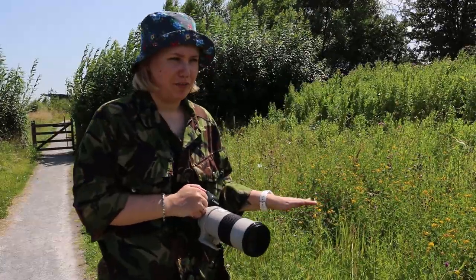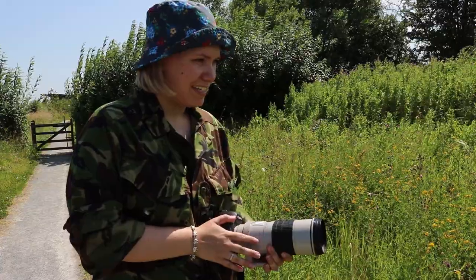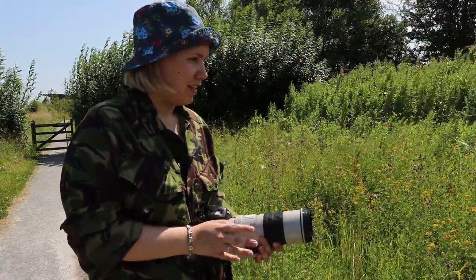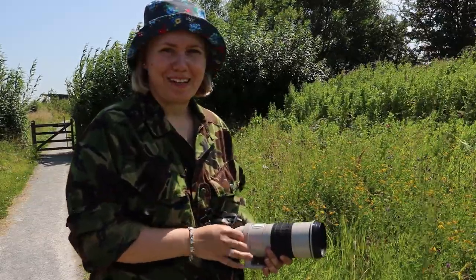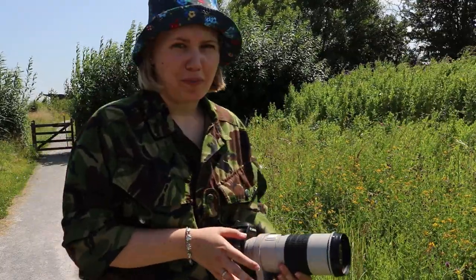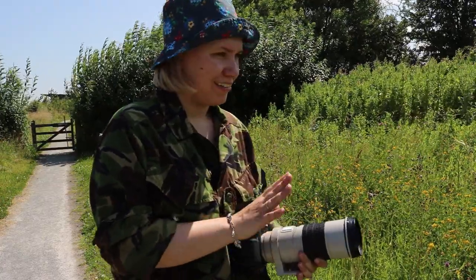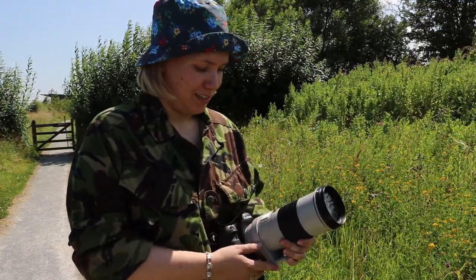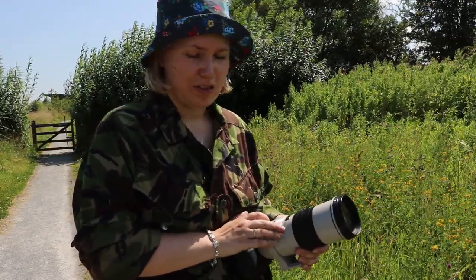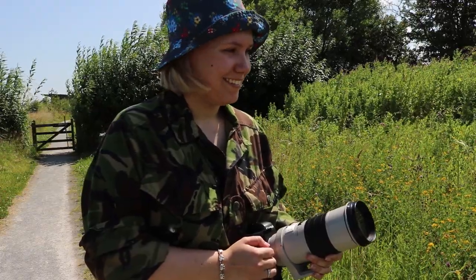I've just gone to a patch of wildflowers which leads on from the visitor centre entrance, and there's quite a lot of activity here. There's obviously different sorts of bumblebees, looks like a meadow butterfly, and there was also a five-spot burnet moth. I think I'm going to hang out around here for a bit and see if I can get any insect shots, because that's something I don't photograph a lot of. With something like this I'm going to have a macro — you can go as close as 1.5 metres on this — so it'll be worth seeing what it's like when photographing the smaller subjects.